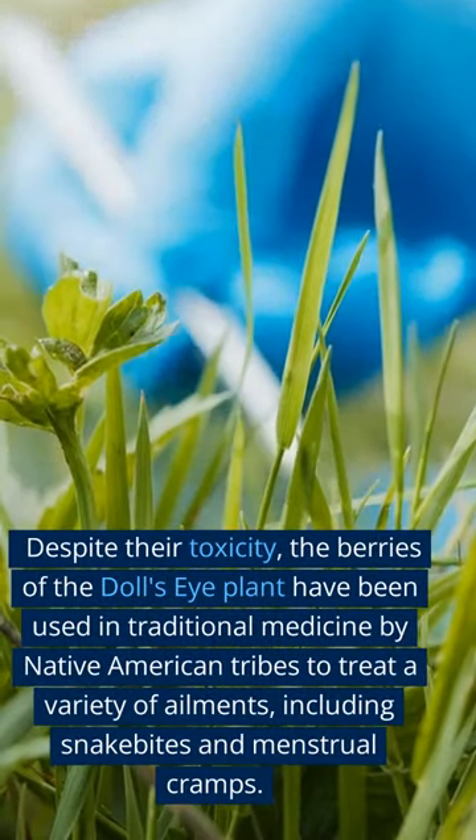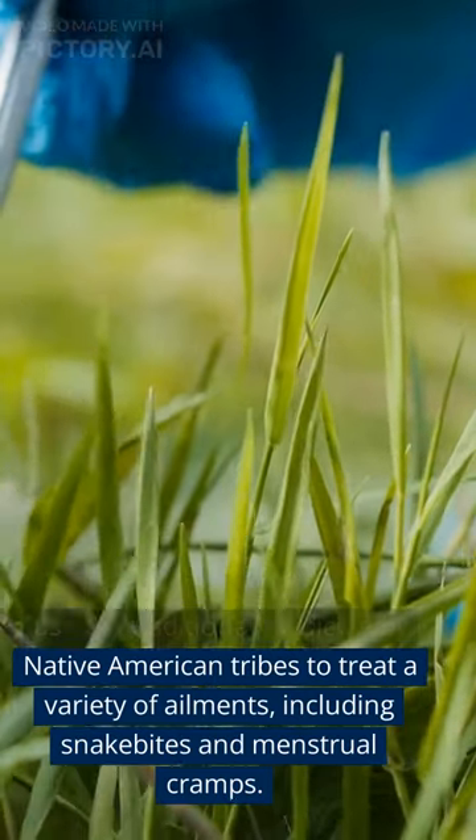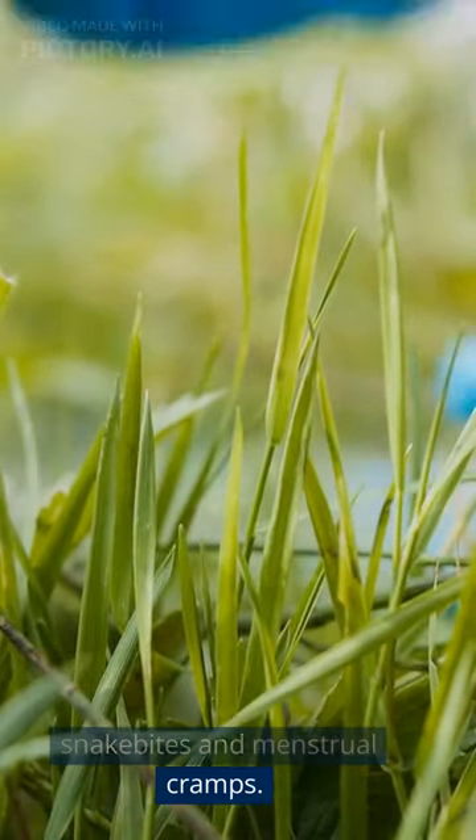Despite their toxicity, the berries of the doll's eye plant have been used in traditional medicine by Native American tribes to treat a variety of ailments, including snake bites and menstrual cramps.